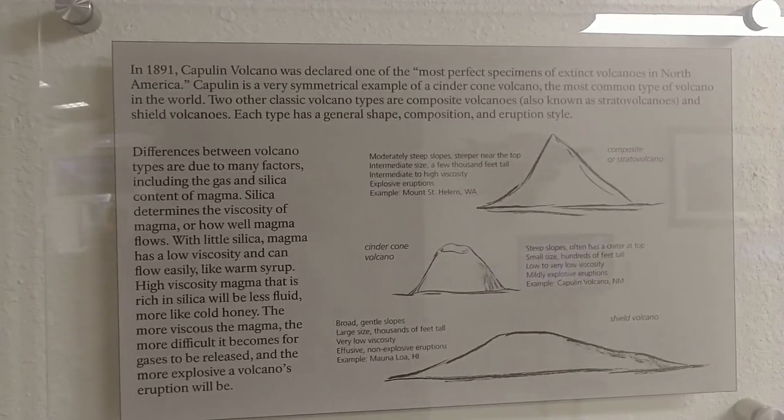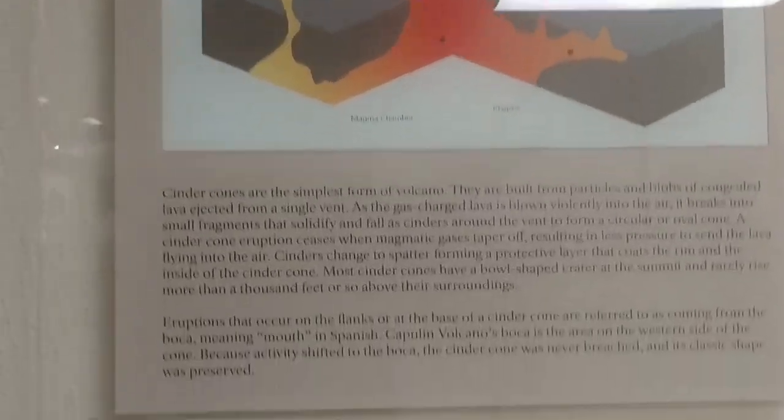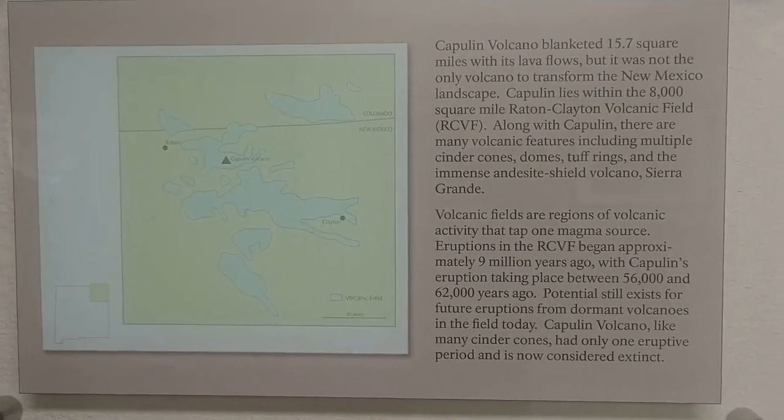Over about the next 30 seconds I want to show you some of the information they have hanging up on the walls. If this is of interest to you, you can feel free to hit the pause button and read through all these. If not, you can feel free to skip through this time to get to the next segment.